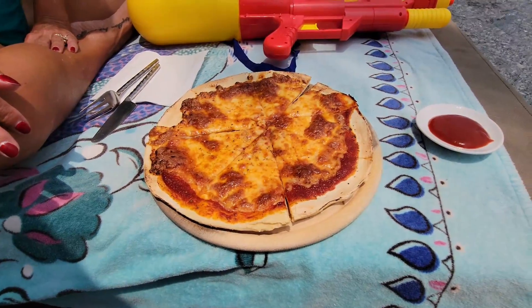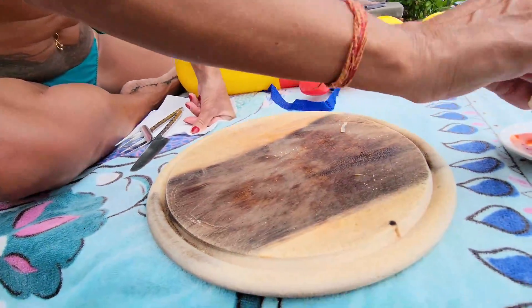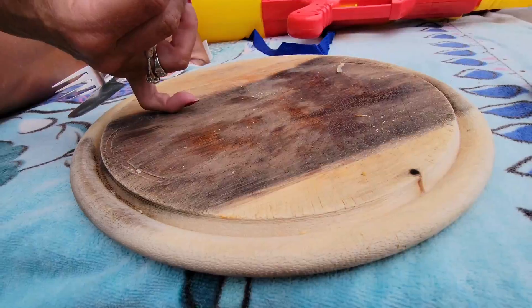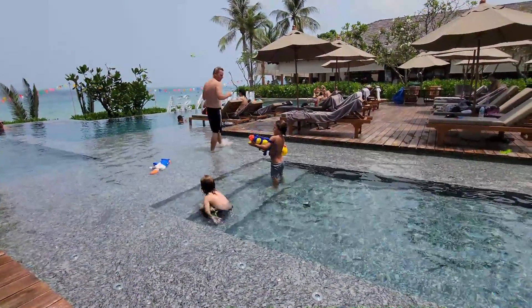There's our pizza — looks really good. It's served with a side of ketchup. The ketchup makes it! Kim, how was the pizza? Really good. It was really good, right? Yeah. How good was it? It was that good. Get him again!